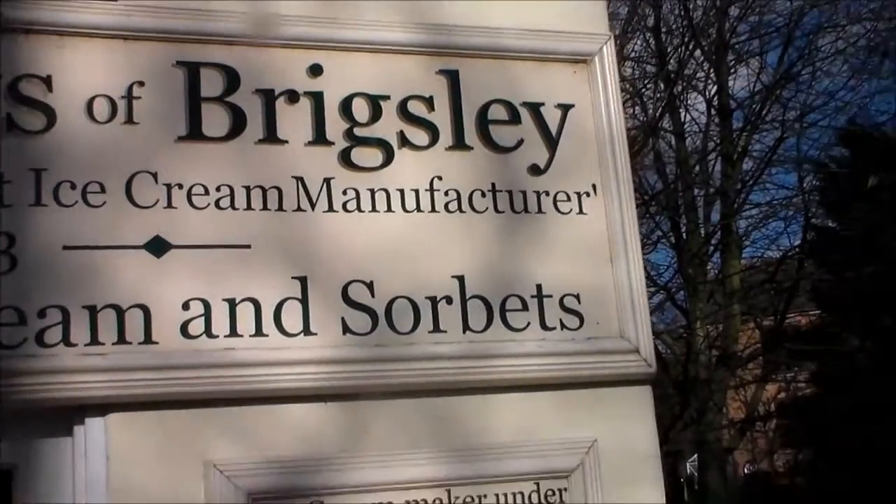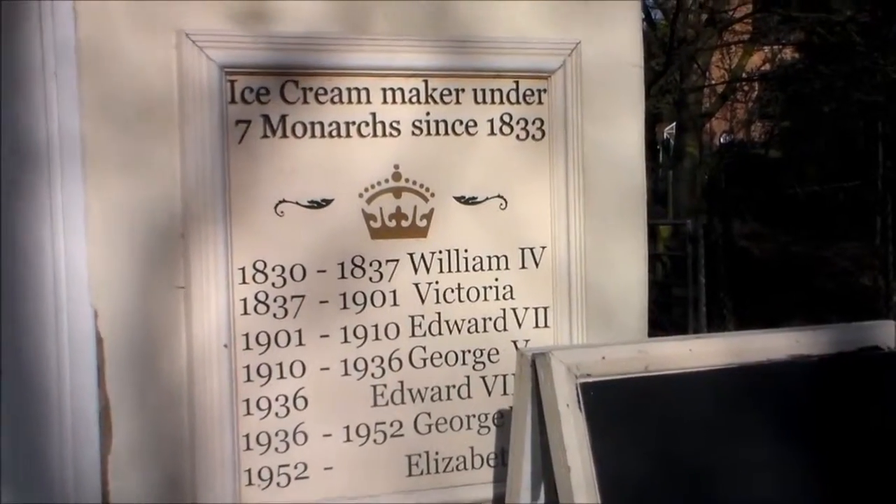It says Brackenbury's of Bigsby — making ice cream since 1833.